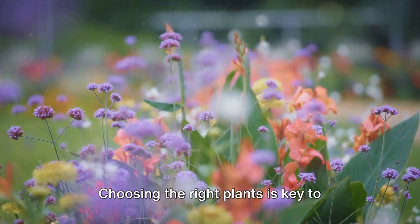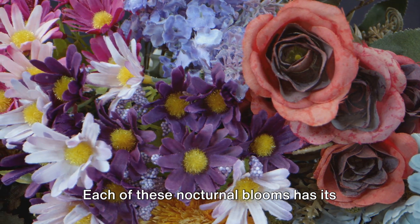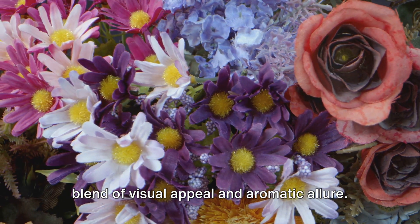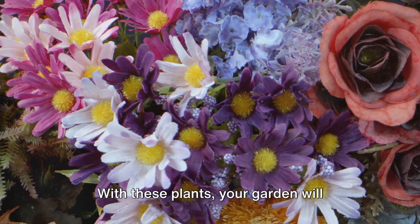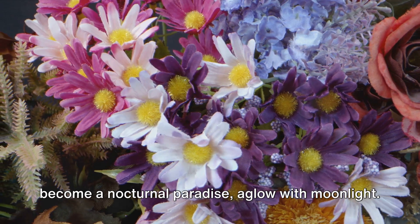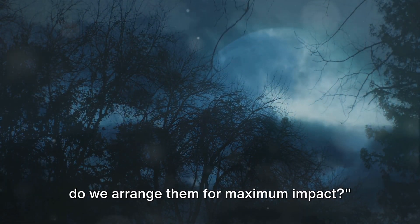Choosing the right plants is key to creating your dream night garden. Each of these nocturnal blooms has its own charm and character, offering a unique blend of visual appeal and aromatic allure. With these plants, your garden will become a nocturnal paradise aglow with moonlight. Now that we've selected our plants, how do we arrange them for maximum impact?